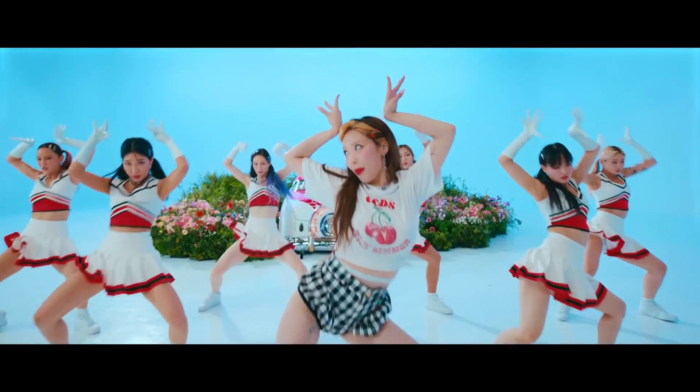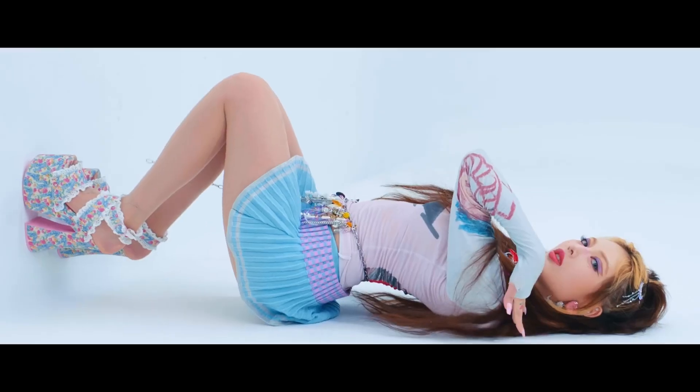So many looks — one, two, three... look at the platform shoes! This is also so Y2K. It's just so many styles that it gives me a headache, but I like it.